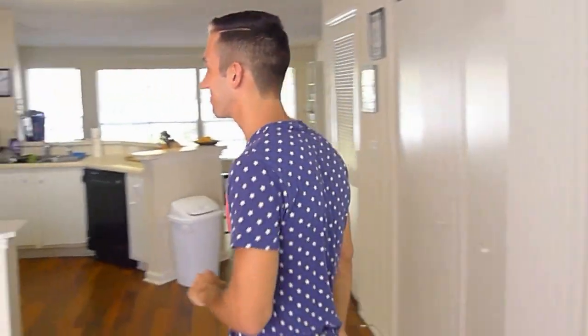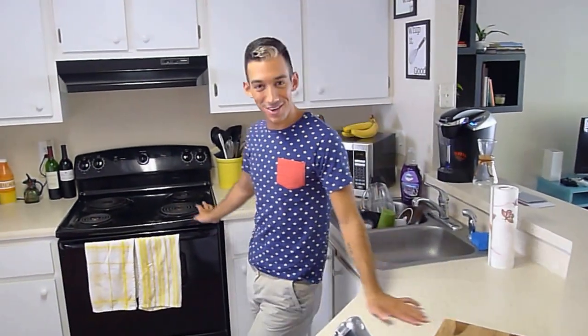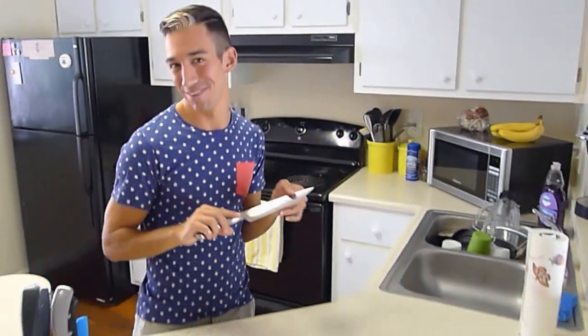Okay, now on to the kitchen. We have our beautiful open kitchen here. Lots and lots of counter space. This kitchen is perfect for cooking and making great things in, and just enjoying the scenery here.